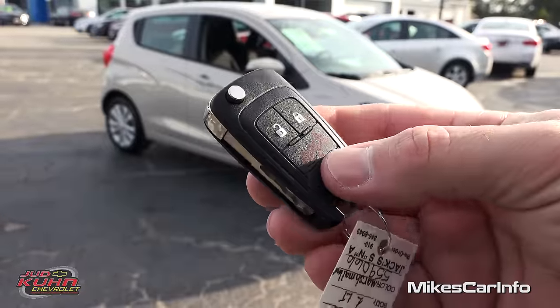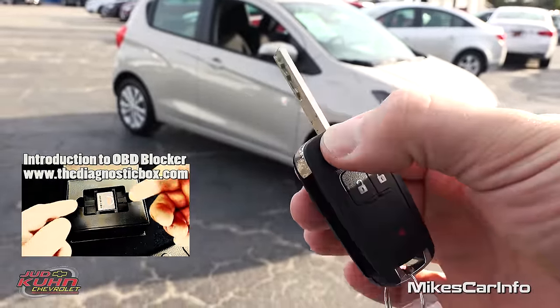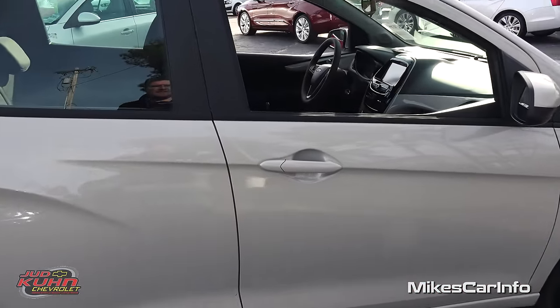This is what the key looks like. You have the lock and unlock buttons, a panic button at the bottom, and a switchblade style key, which is pretty cool. Let's go ahead and take a look on the inside.